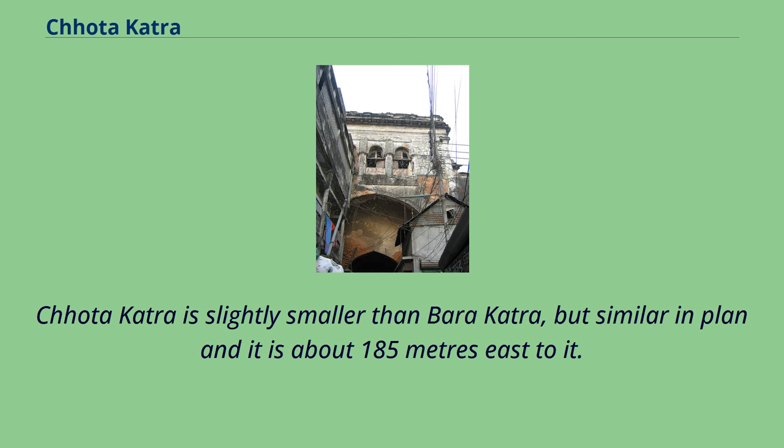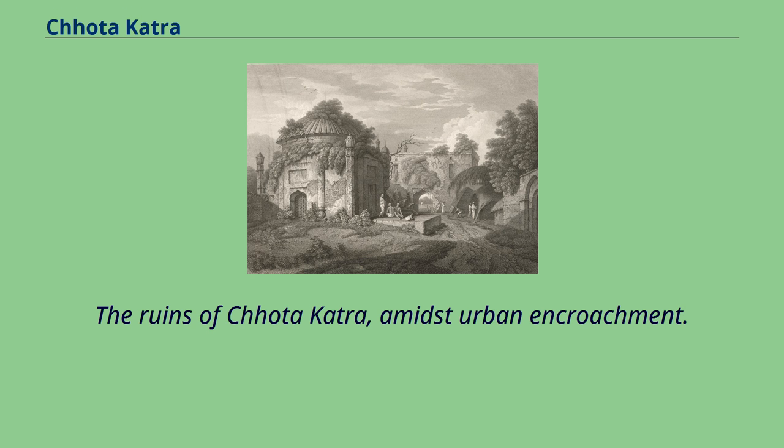Chota Katra is slightly smaller than Bara Katra, but similar in plan, and is about 185 meters to its east. Today, the ruins of Chota Katra stand amidst urban encroachment.